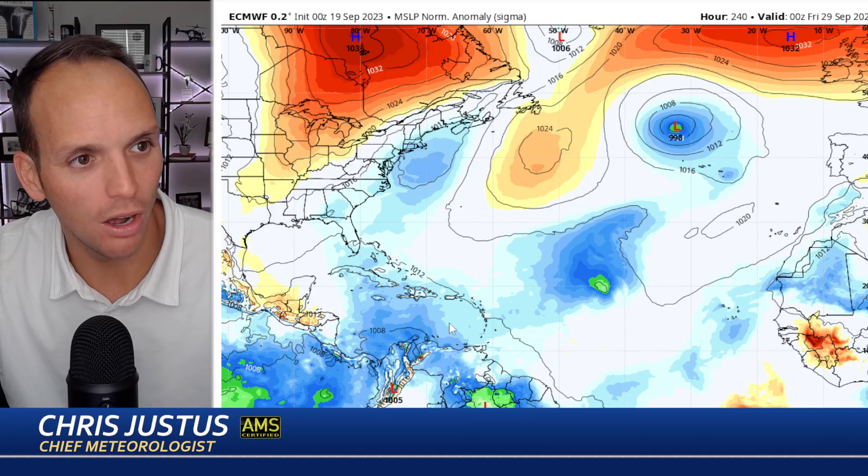The European model — the new one is processing right now — shows lower pressures entering the Caribbean, but it doesn't have anything closed off. It's a very similar look to the GFS in that it shows lower pressures but doesn't have a closed-off low. It'll be very interesting to see how things pan out later today.